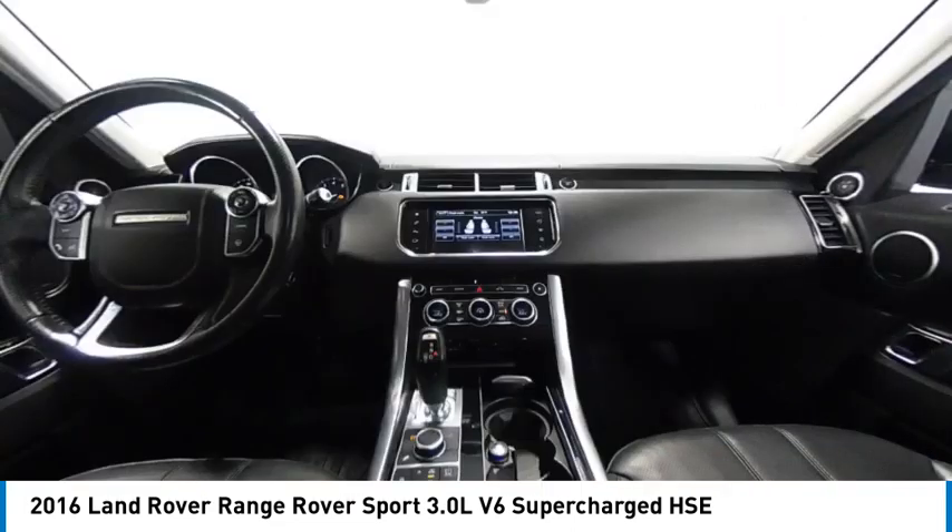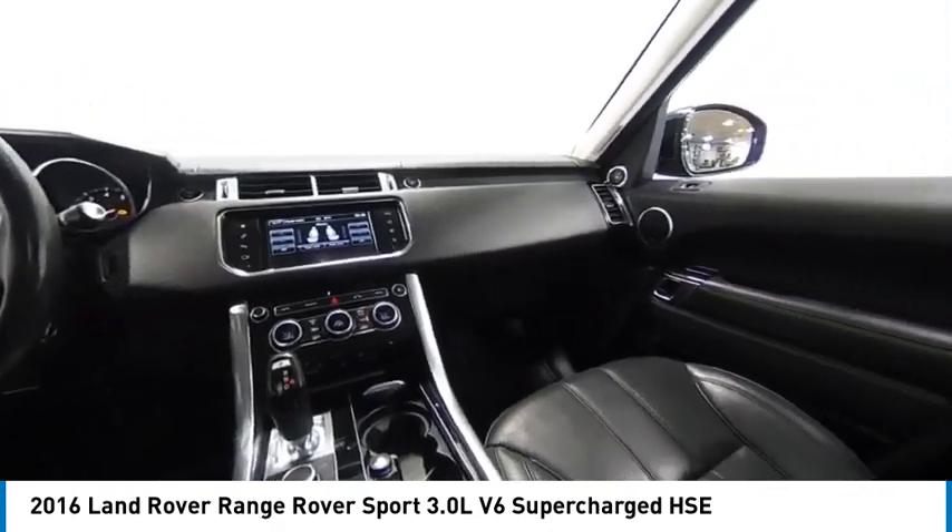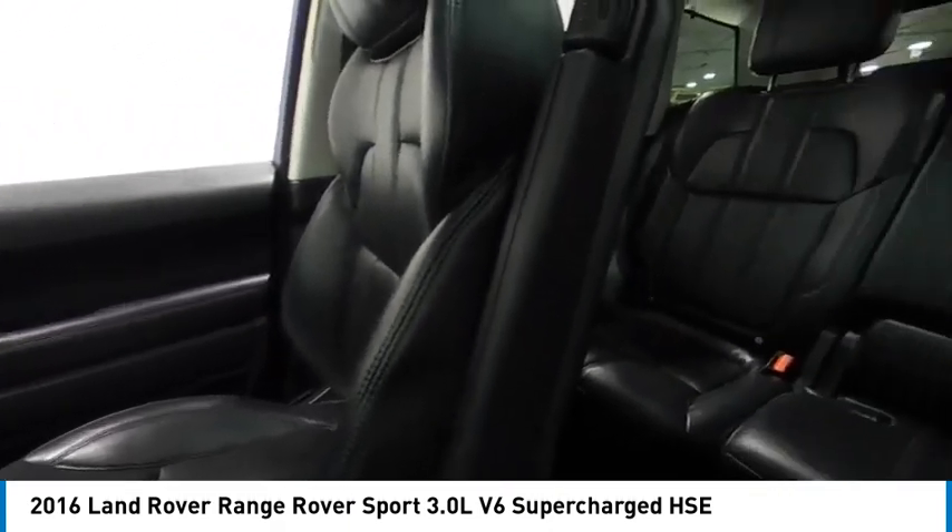Traction control, remote keyless entry, fog lights, rear fog light. Come take a test drive today.